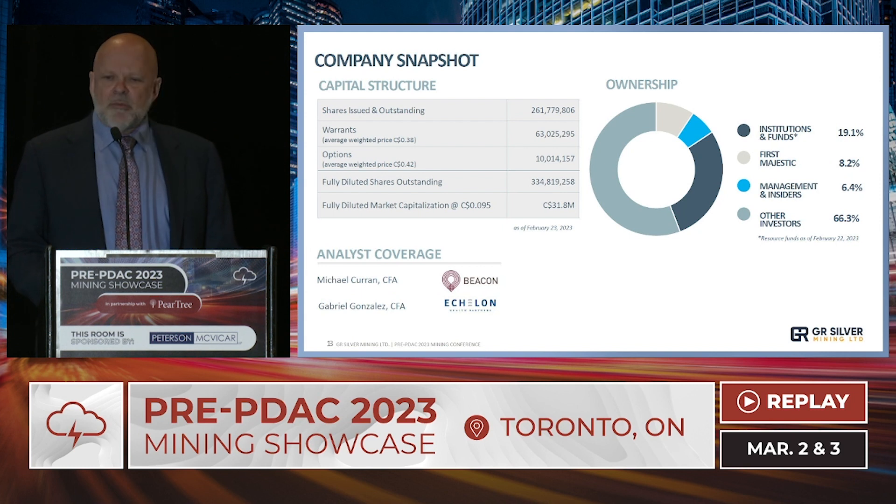On capital structure: we just completed a $30 million unit non-brokered financing. We have 262 million shares outstanding for a market cap of around $25 million. We have $3 million in the bank, and many of the options and warrants are currently out of the money. We have good institutional support — this recent financing saw participation from both current and new shareholders.